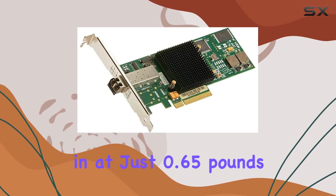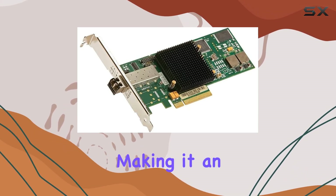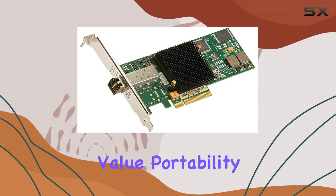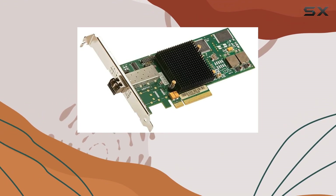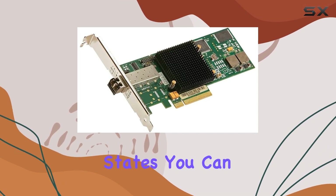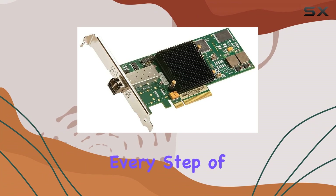Weighing in at just 0.65 pounds, this powerhouse is surprisingly lightweight, making it an ideal choice for those who value portability without compromising performance. Made right here in the United States, you can trust that the ATTO brand stands for quality and innovation every step of the way.